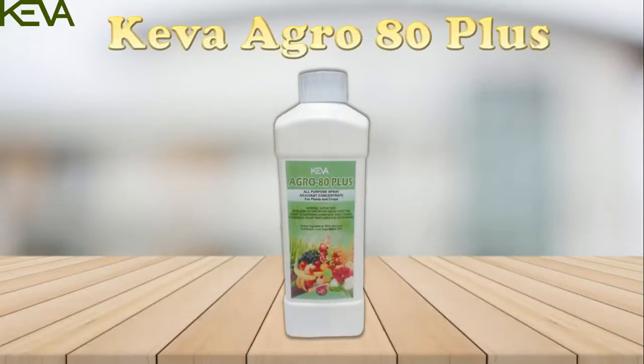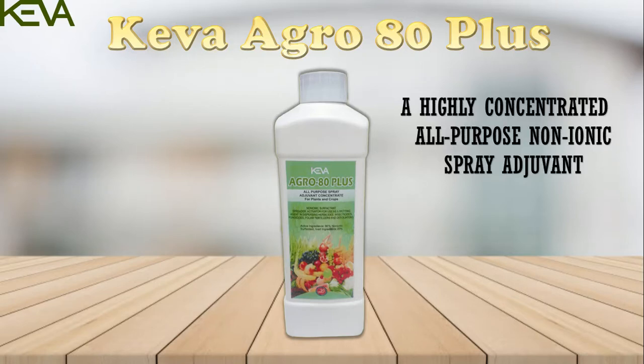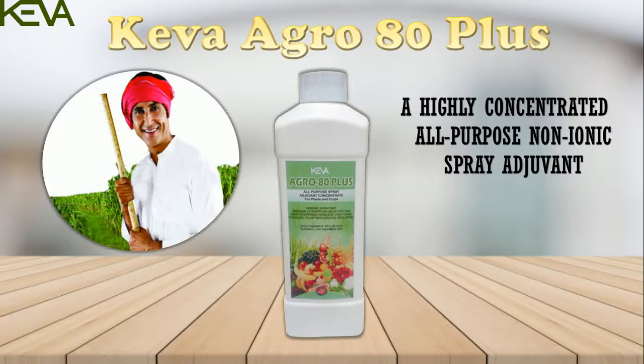Kiva Industries has come up with Kiva Agro 80 Plus, a highly concentrated all-purpose non-ionic spray adjuvant that, when mixed with pesticide and foliar fertilizer, improves their effectiveness, leading to increased crop yield for the farmer.